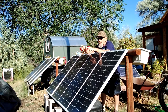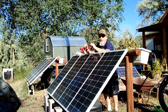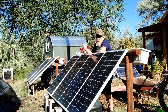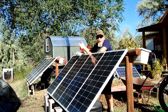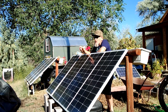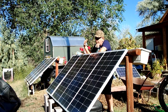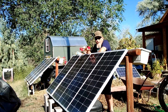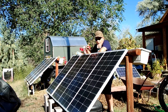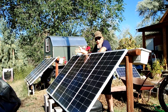The temperature rating on solar panels is an important factor and something that you want to consider whether you're installing your own solar panels or having a solar installer install them at your house. In this video I'm going to talk about how temperature affects solar panel output and how you can reduce that effect or increase it to get the optimum amount of output from your solar panels.